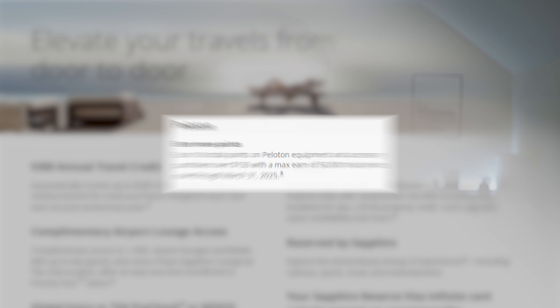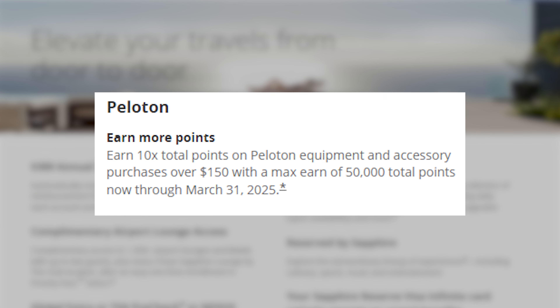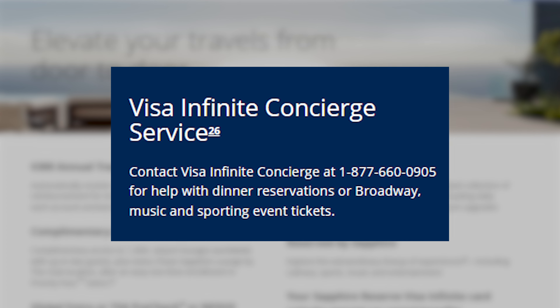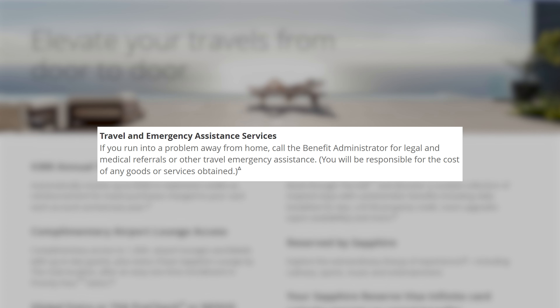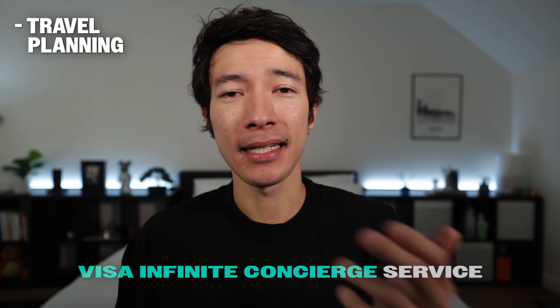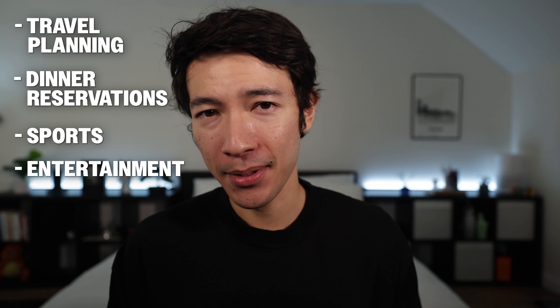Additional Chase Sapphire Reserve benefits include 10x points on Peloton purchases over $150 through March 31st, 2025, no foreign transaction fees, access to the Visa Infinite Concierge Service for travel planning, dinner reservations, and sports or entertainment tickets — similar to the Amex Concierge — and access to travel and emergency assistance, comparable to the Global Assist Hotline on the Platinum.